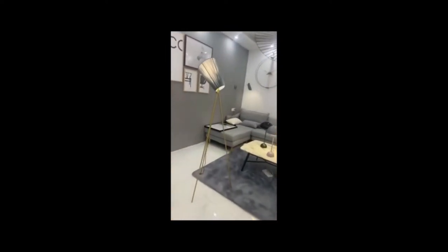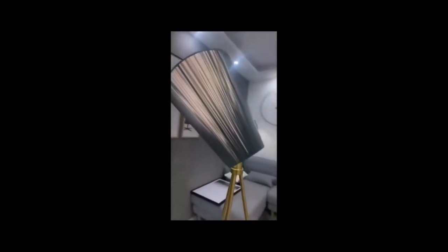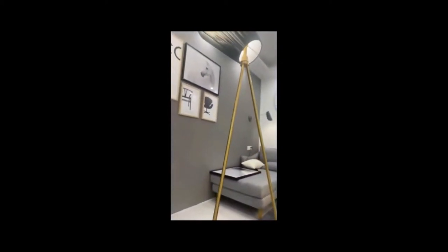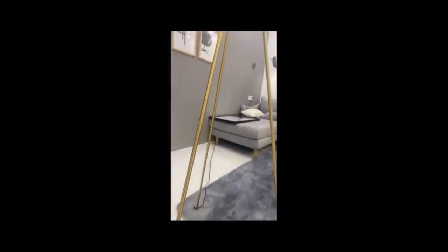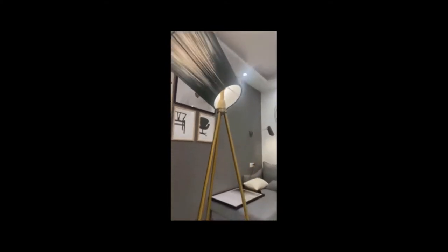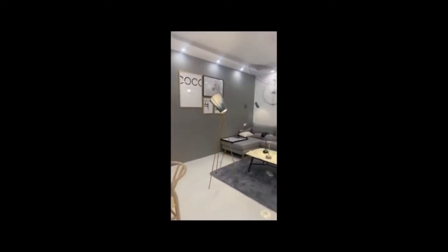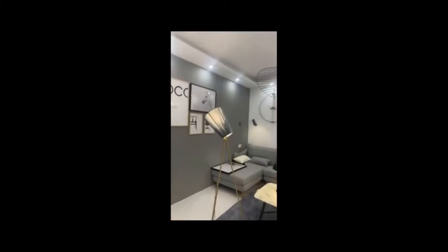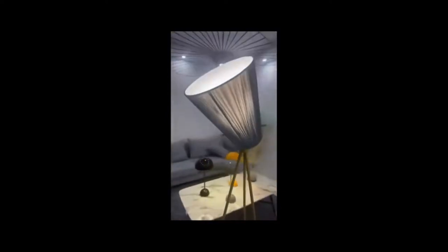As we know, floor lamps occupy a special place in every designer's heart. Stylish lighting is part decor and part utility, able to stand on their own and make a distinct impression even when not in use. We've lined up 12 of our favorite floor lamp designs, ranging from practical choices for purpose-driven spaces all the way to sculptural showpieces that will keep your guests talking all night long.